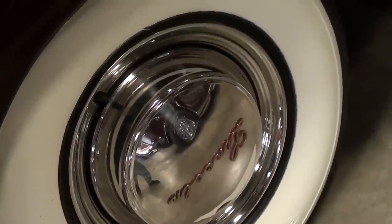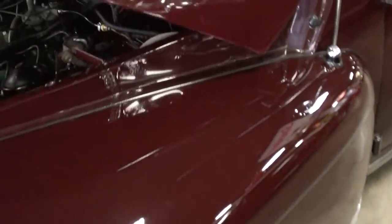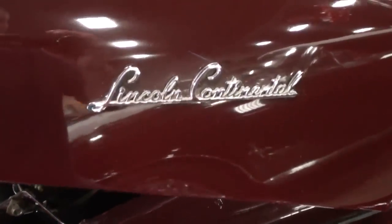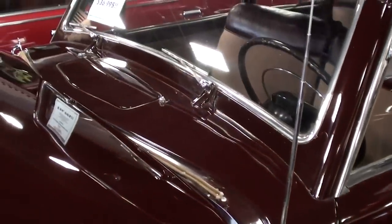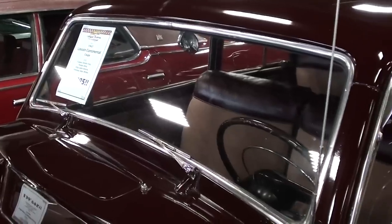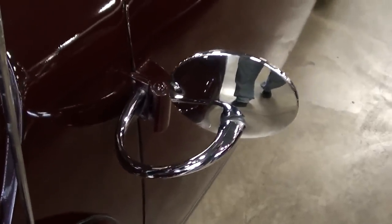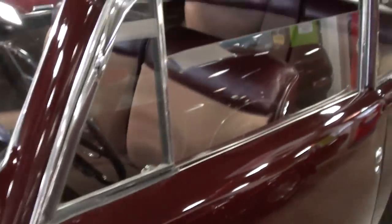Very impressive. Nice white walls on there as well. Up here on the hood sides you have your Lincoln Continental badges, and it has the factory cowl vent. These also had the one-piece windshield, which looks good, and it has these sort of swan-neck style mirrors that look like new as well.